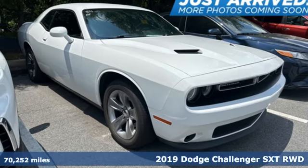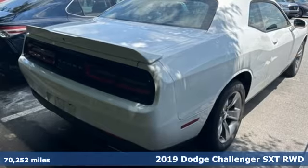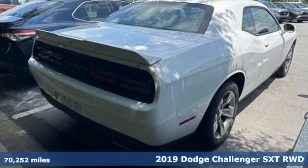It's a 2019 Dodge Challenger. Dodge doesn't do middle-of-the-road, leave average in the dust.